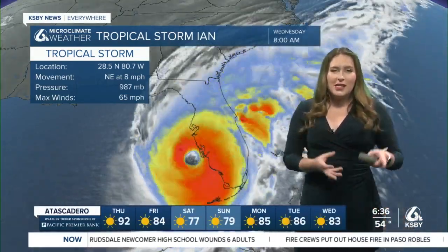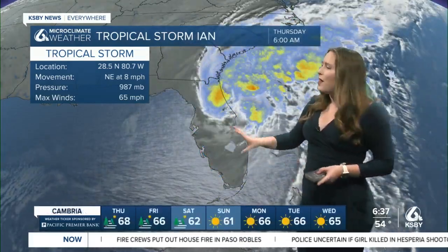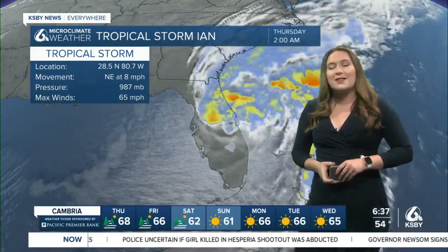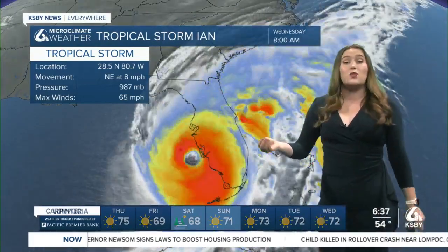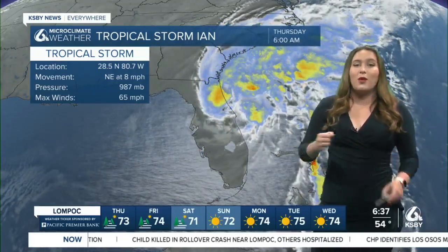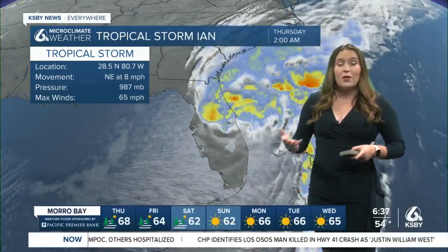Continuing to see this really intense storm moving very slowly up to the north, about 8 miles an hour, so it is crawling up to the north at this point. Right now, maximum winds about 65 miles an hour. As it makes its way back into the ocean, we could expect a little bit more intensification there, but it's not nearly as warm with those waters as it was in the Gulf, so it's still going to be staying as a tropical storm. We are going to be continuing to monitor the impacts from the storm as it moves north.